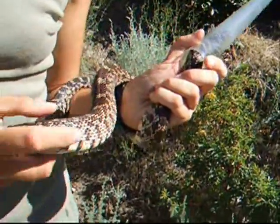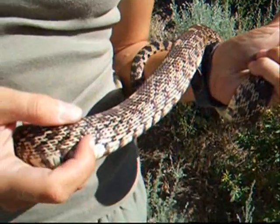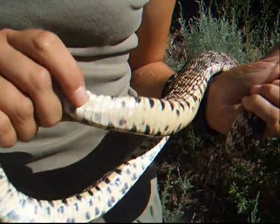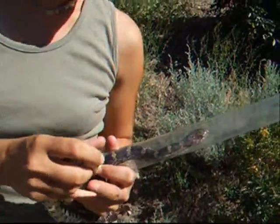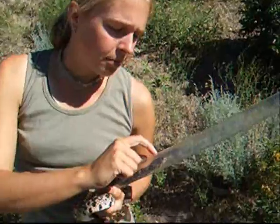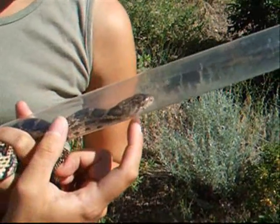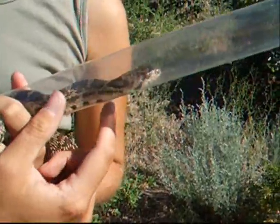If you look closer, you can see they've got a pale tan background with darker brown blotches on their backs, and then a pale yellow belly. On their head, they've got bands running between their eyes, down to their chin, and straight down from their eyes. This is characteristic of gopher snakes.